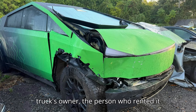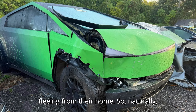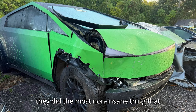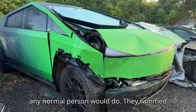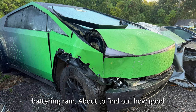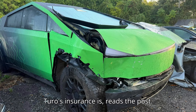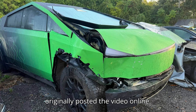According to the truck's owner, the person who rented it happened to come across a porch pirate fleeing from their home. So, naturally, they did the most non-insane thing that any normal person would do — they rammed the suspected thief's getaway car, a Genesis G80 of all things, into a tree using the rented Cybertruck as a battering ram. "About to find out how good Turo's insurance is," reads the post, recounting the words of the person who originally posted the video online.